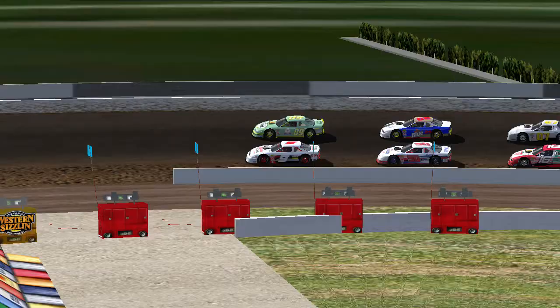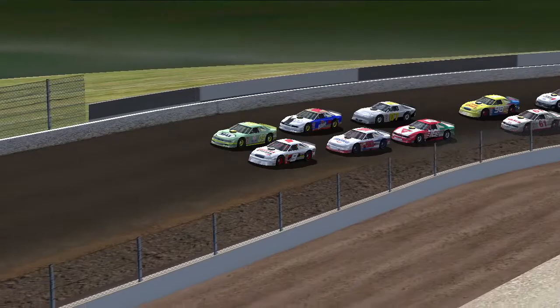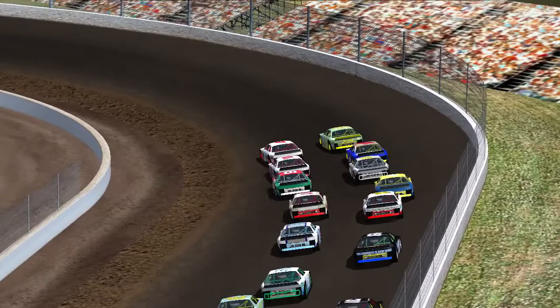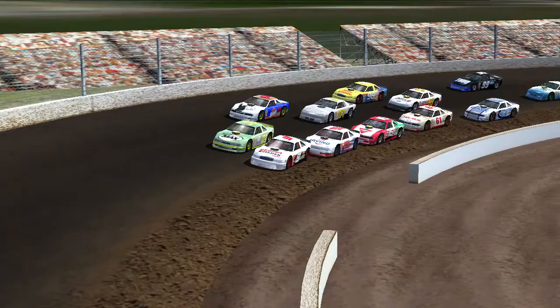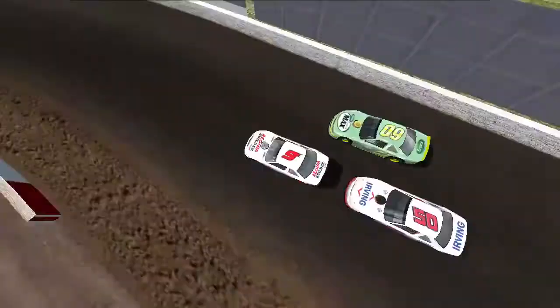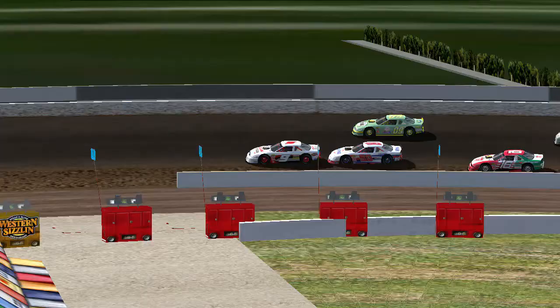The second and final dirt track race of the 2016 Harkandam Series season is in Granby, Quebec — a quick half-miler. We're going to have cautions for this one; it's big enough for them to line up safely. Zayden Davidson, the Aussie, started on the inside in poll position. Brandon Karasta started on the outside, and it looks like it's going to be Davidson with the early lead.